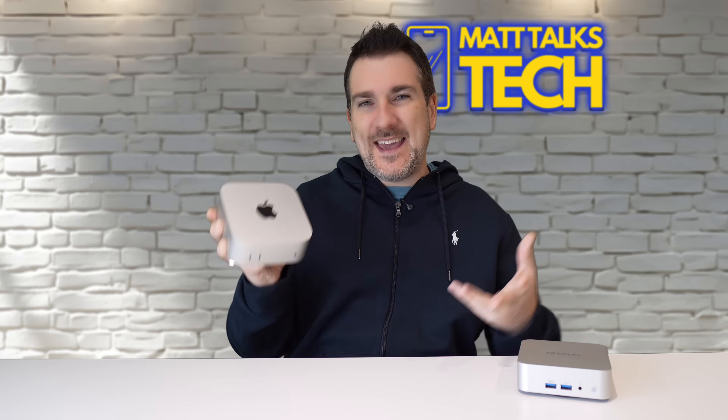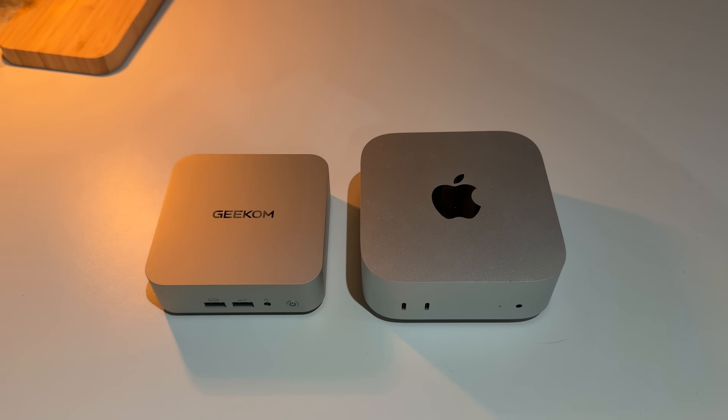We all know the Mac Mini is one of the best value Macs out there — in fact, it is the best value Mac out there. Tiny little box, crazy performance — plug it into any screen, keyboard, and mouse and you're ready to go. But what happens if you want some of that mini magic, only for Windows?